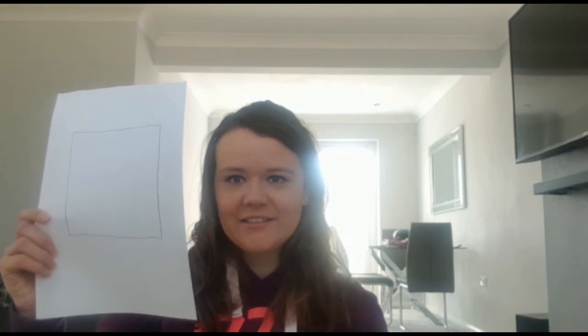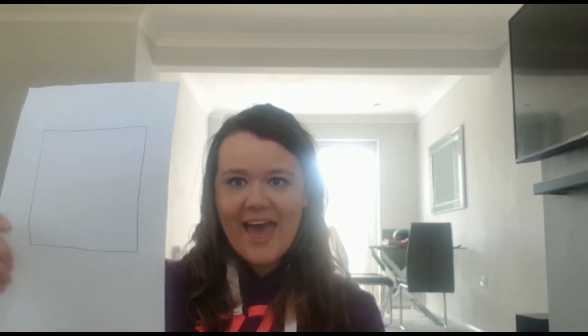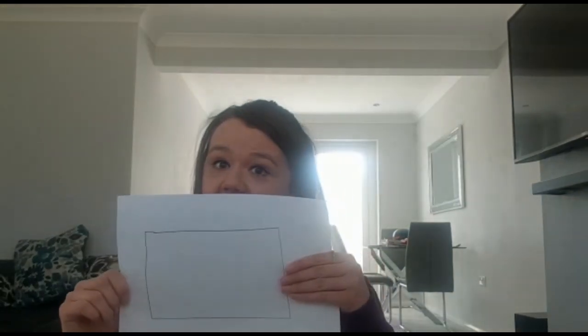Well done. I hope you found those shapes too. I hope you had fun finding your shapes today. We looked at a square, we looked at a circle, and we looked at a rectangle. I hope you had fun. See you soon. Bye!